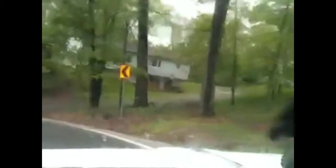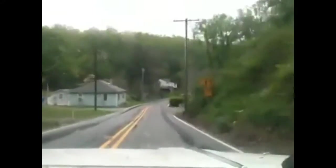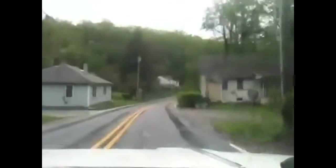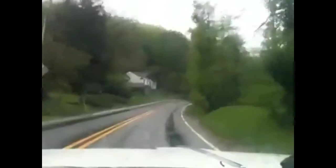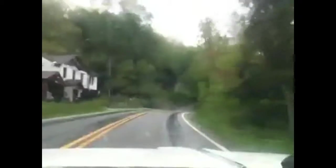Lee's troops were retreating westward through the gaps of the mountains, trying to avoid capture. On Iron Springs Road you're going to drive approximately 5.5 miles before you find the Old Waynesboro Road, and that's where we're going to make a right.